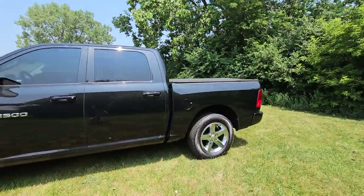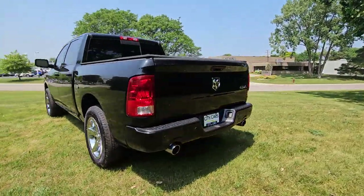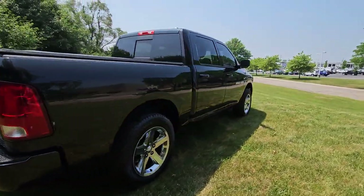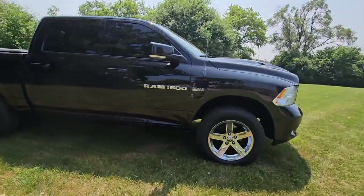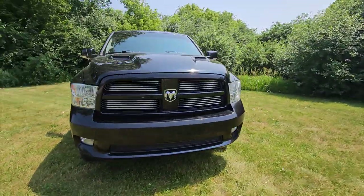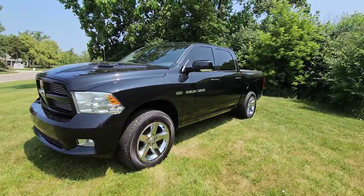It's hard to find a four-wheel drive vehicle under $20,000 that's this clean. Just some minor cosmetic imperfections, but all in all a great truck. Let us know if you have any questions — we'd love to do a follow-up video. Hope you have a wonderful rest of your day!